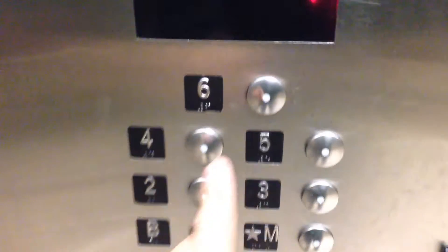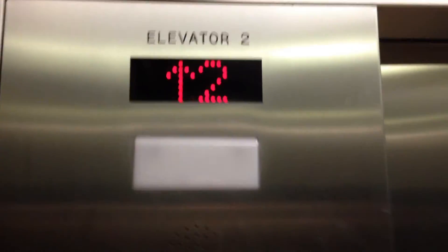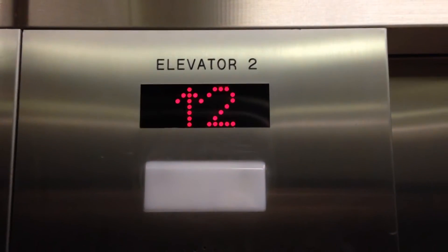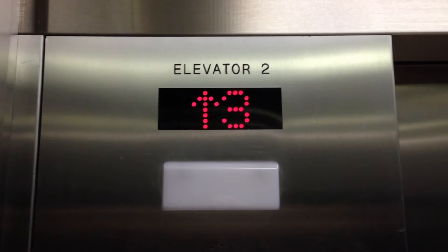Here we are going up. We go to level six. It's a traction elevator, northern fixtures.